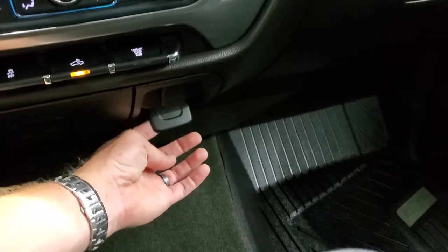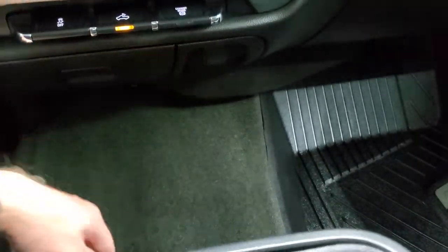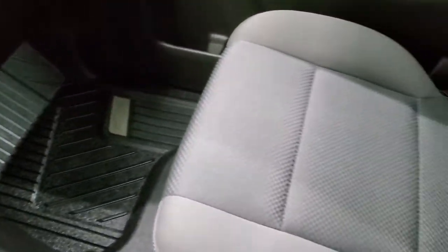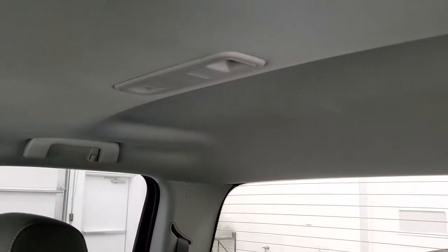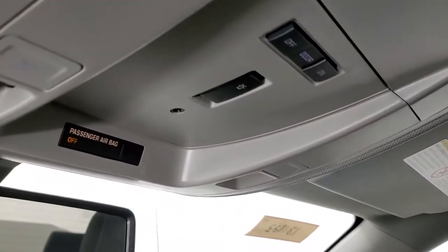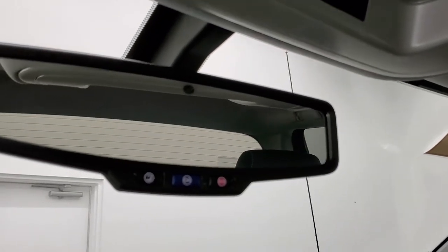Down here you do get a 110-volt 150-watt plug-in and then a 12-volt power point. Passenger side floor mat and seat are in excellent condition. This truck smells extremely clean inside — it's never been smoked in. The headliner is absolutely perfect. This one does have the snowplow prep package. You also have the map lights up there, and OnStar and SOS buttons in the rearview mirror.